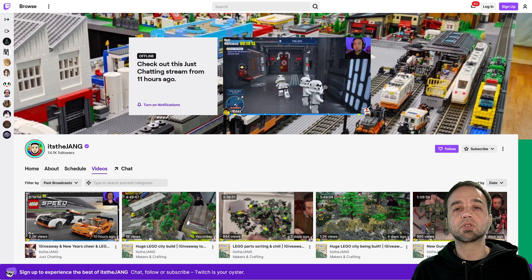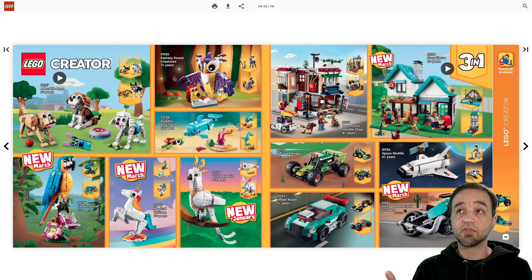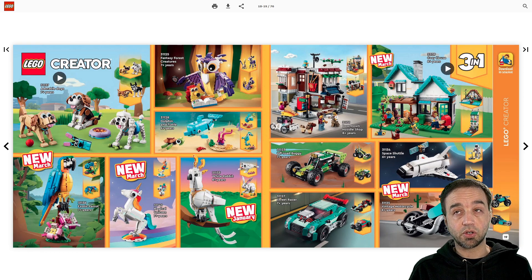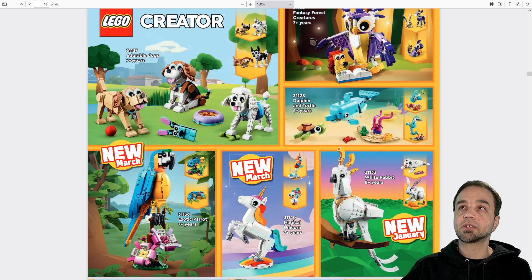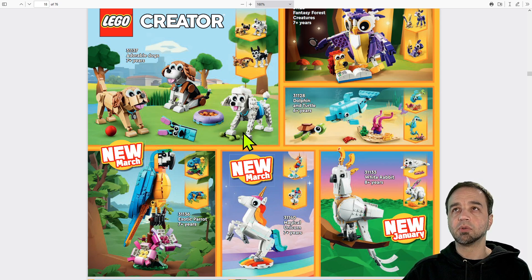People were finding official pictures from official sources of new sets that are coming out in March. We've got all the January 1st stuff that's actually on the market and available now, but we've got some new things to look at here, starting in this video with Creator stuff and Creator animals.